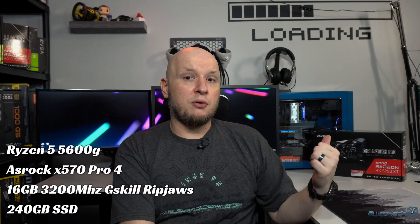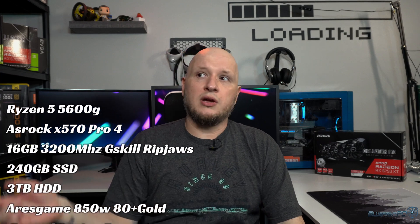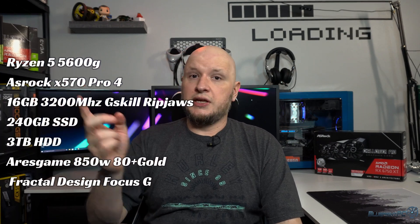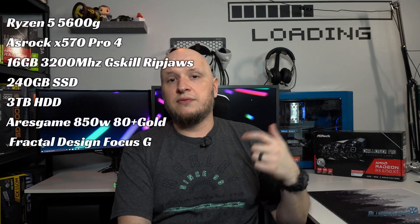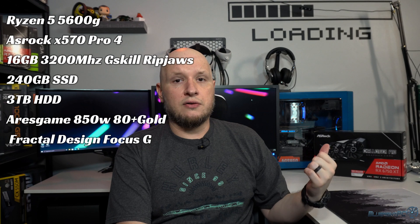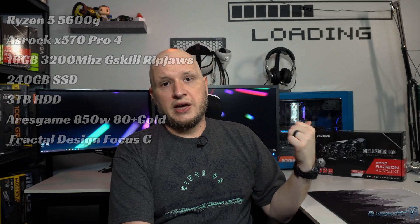Before we jump into benchmarks, my test bench has been updated. After recording the scavenger build video it did fail in a variety of ways, and it was time to upgrade anyway. It now has a Ryzen 5 5600G, an ASRock Pro 4 X570 motherboard, 16 gigabytes of 3200 MHz G.Skill RAM, an SSD boot drive, spinning drives for game storage, an 850 watt gold-rated power supply, and the Focus G case.